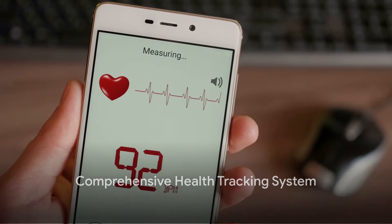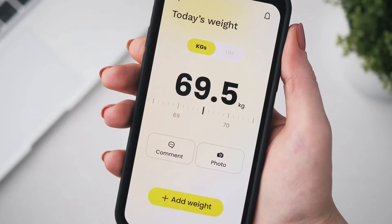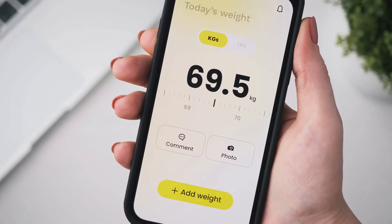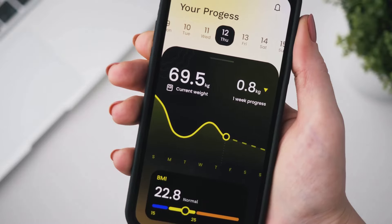With the iOS 17.4.1 update, Apple also introduces a more comprehensive health tracking system. This includes features like sleep tracking, menstrual cycle tracking, and even a mindfulness feature. Health is wealth, after all.